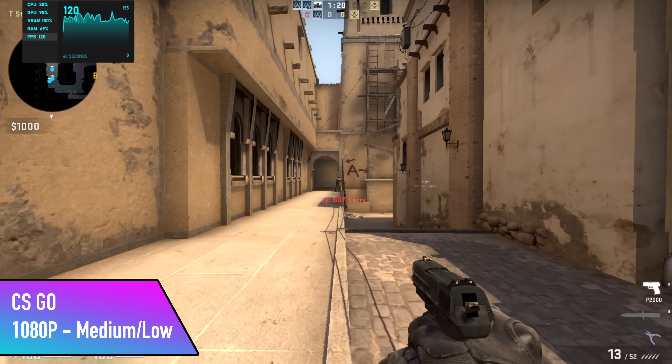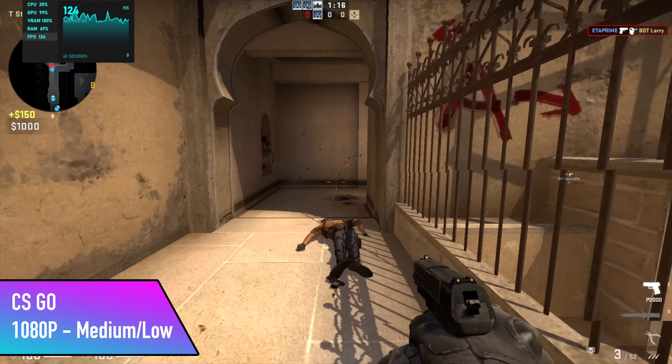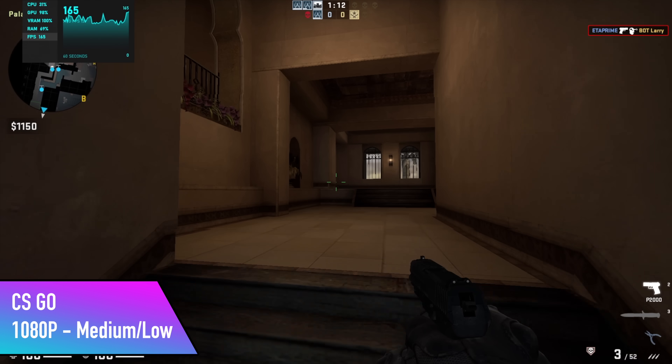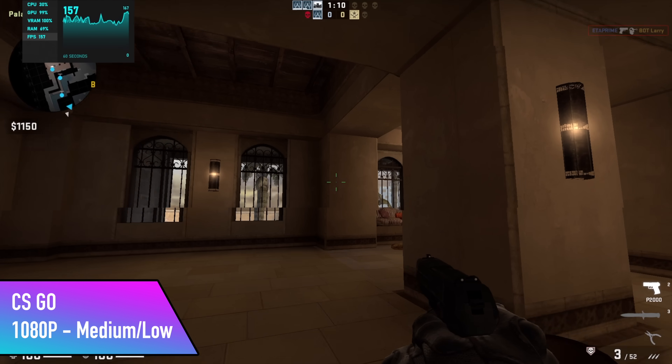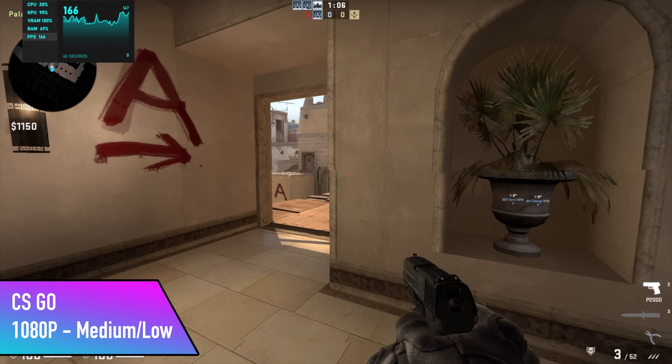First up for PC gaming we have CS:GO at 1080p with a medium-low mix. By the end of this run we had an average of 91 FPS — really not that bad given that we're at 1080p. You could get a lot more out of it at 900p, and I would probably suggest playing a lot of these games at 900p on this APU.